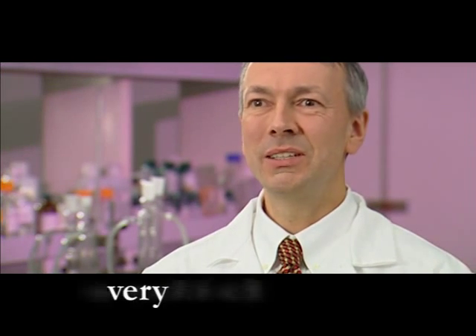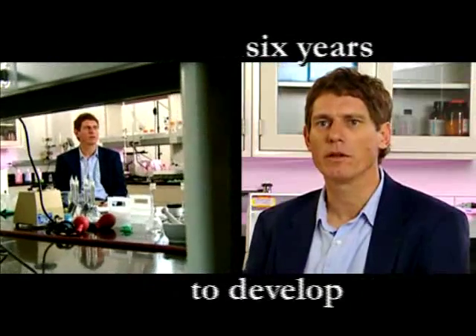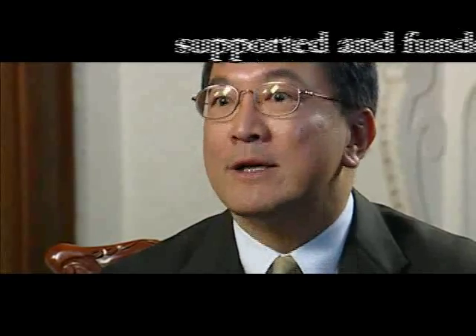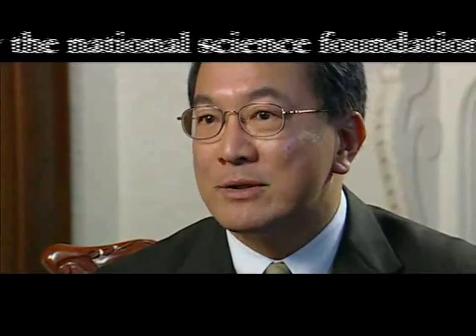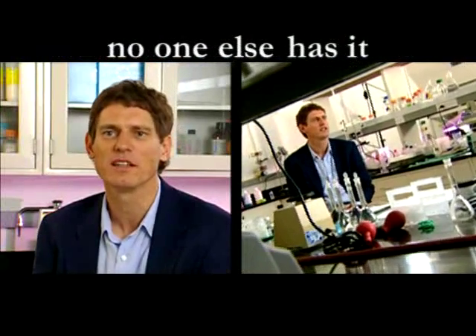This instrument is built on very solid science. It's patented. It took about six years to finish the development of this machine. It's unique. It's a very reliable way to get a measure of carotenoids. It's supported and funded by the National Science Foundation. Right now, nobody has any technology that can do something similar to what we have.